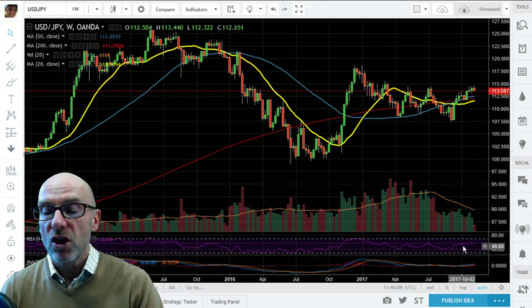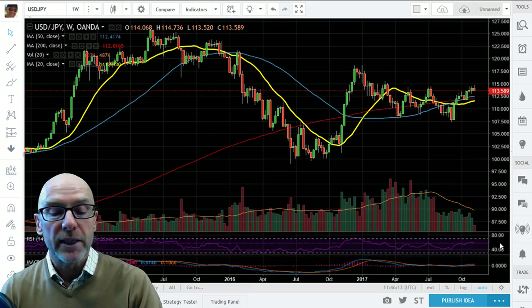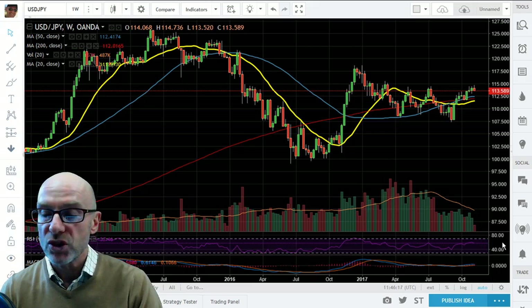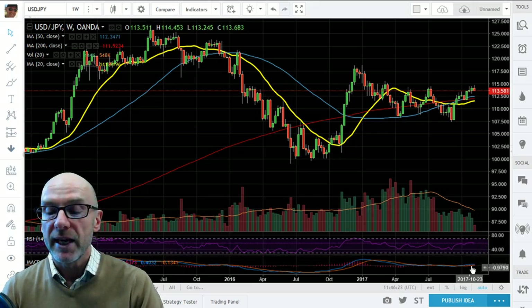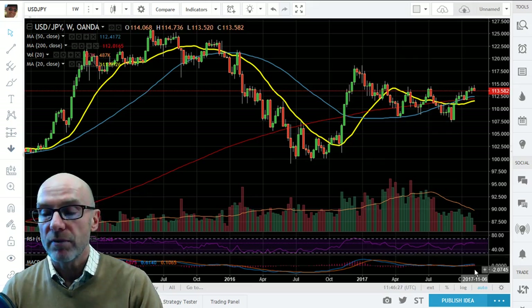Momentum is starting to drift a bit. You can see the RSI rolling over, but it's still above 50 at 57.46, so still showing some positive momentum on this weekly. That's also shown by the MACD with the short term above the longer term.